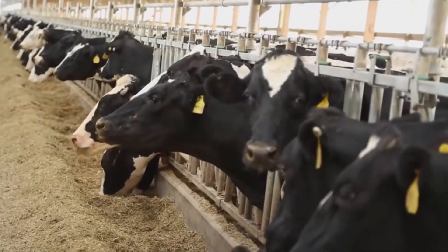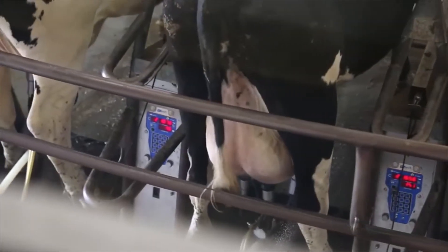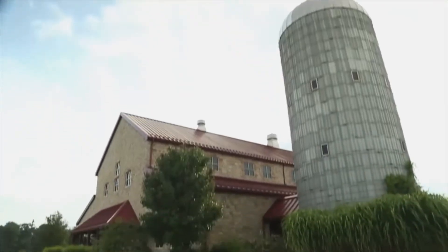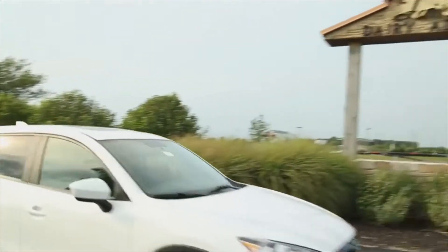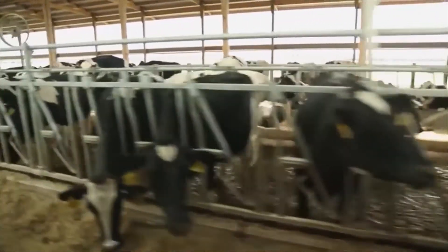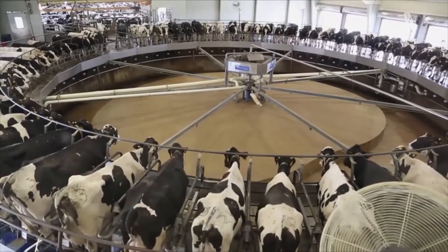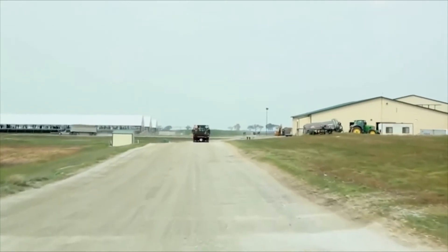There are two undeniable truths in the dairy business: cows have to be milked and manure has to be cleaned up. At the 11 dairies that make up Fair Oaks Farms in Northwest Indiana, there is plenty of both. About 30,000 cows produce more than 250,000 gallons of milk per day on Fair Oaks' sprawling 19,000 acres.